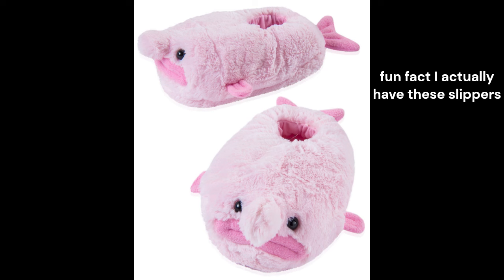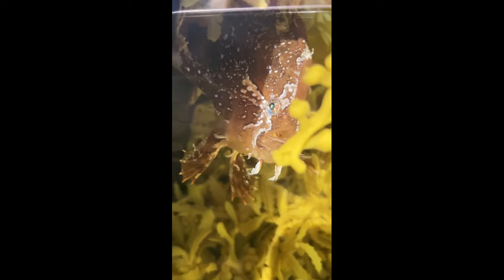Number eight, we have the sargassum fish. This guy hides in the sargassum plant, and every time I go to the aquarium I like to try to find him. He's really cute, really cool, very colorful.